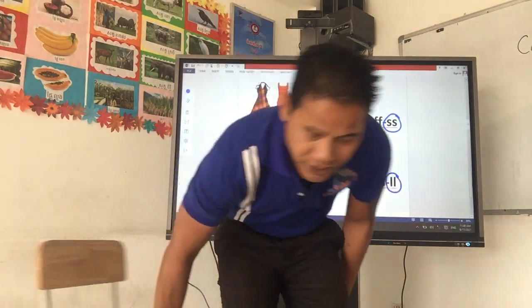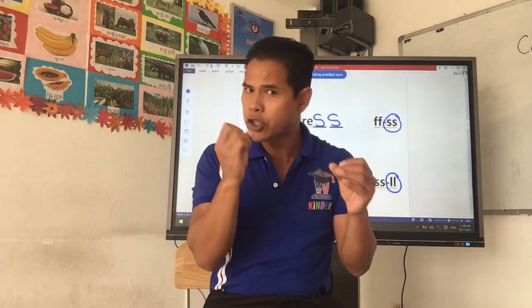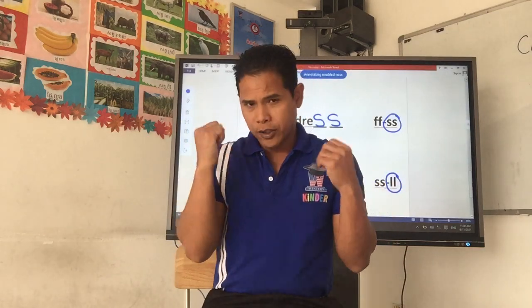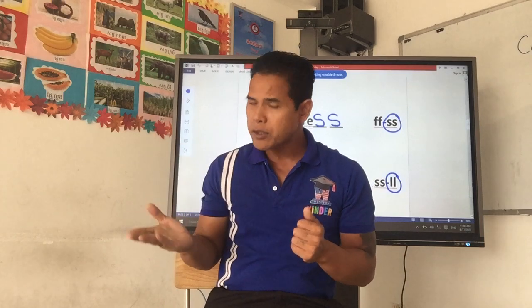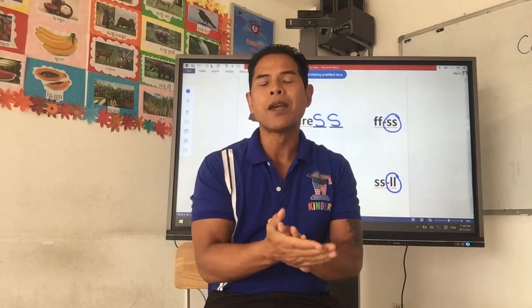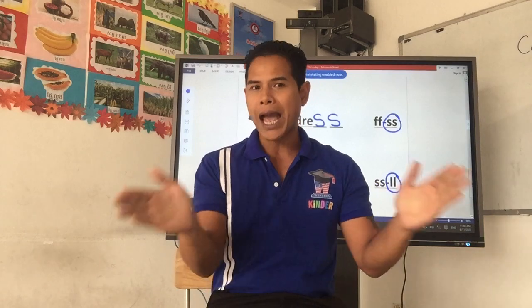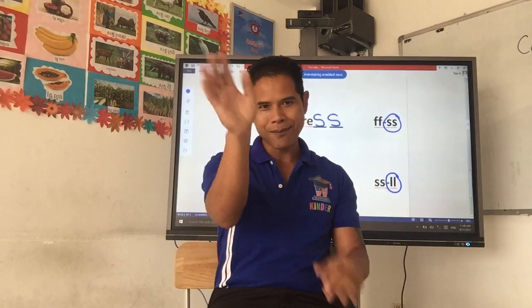That brings us to the end of our lesson on final consonants using the double letter — LL, SS, or FF. Hopefully you guys understand it and catch on. That brings us to the end of our lesson. I will see you in the next lesson. Bye-bye.